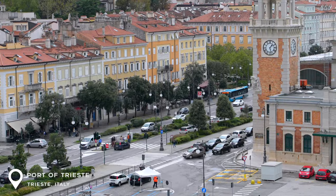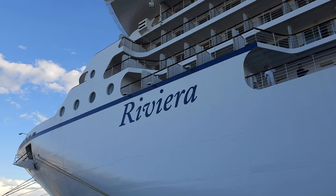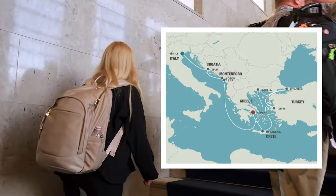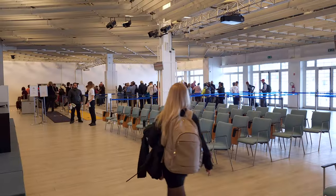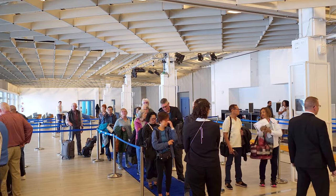We are checking into our cruise at the port of Trieste, Italy. Our cruise is 10 days long and ends in Piraeus, Greece. After dropping off our luggage we headed to the check-in counter, where they will take our photos and provide us with our ship IDs.